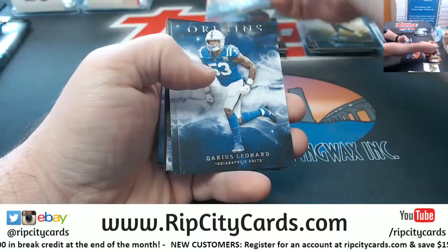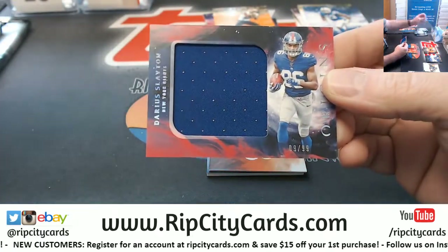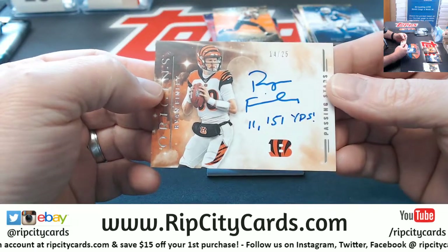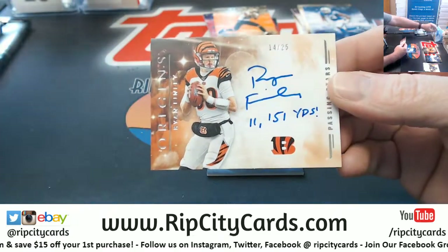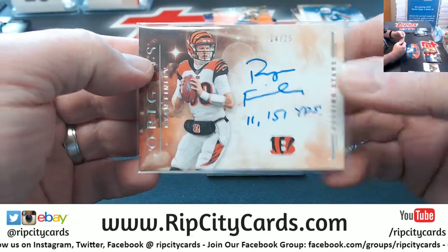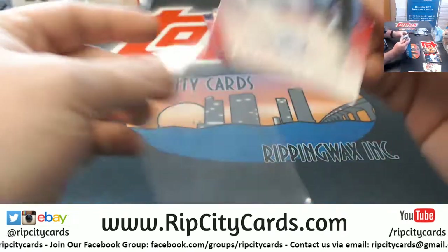Michael Thomas $1.75, JuJu to $2.99, Leonard and Edelman in swatch format. Darius Slayton to $99 jumbo patch Giants. Ryan Finley — 11,151 yards, 14 out of 25 for the Bengals. No, it is very nice, this product is in fact very nice — and AJ Brown for the Titans to $99, three color patch autograph.